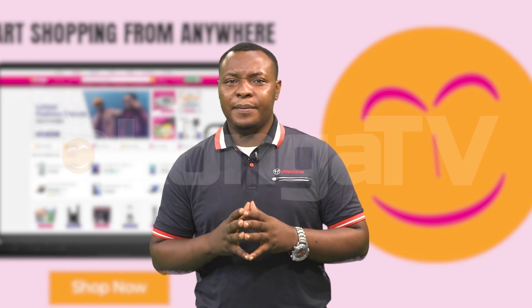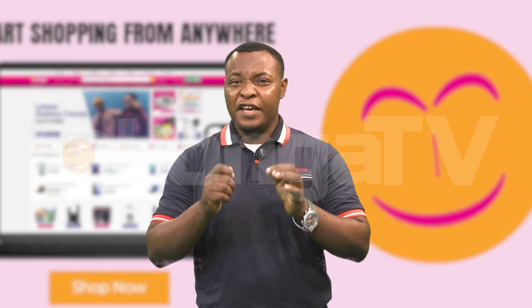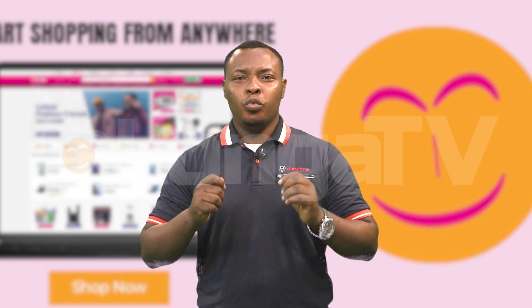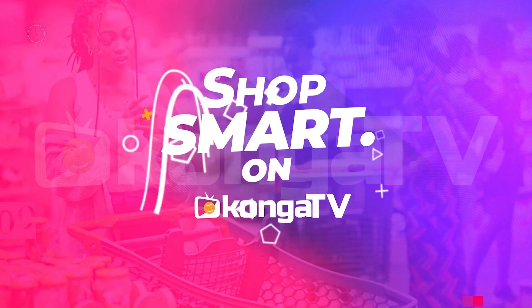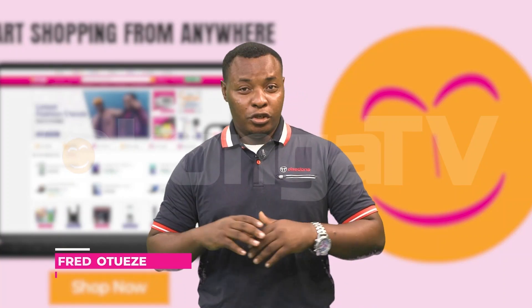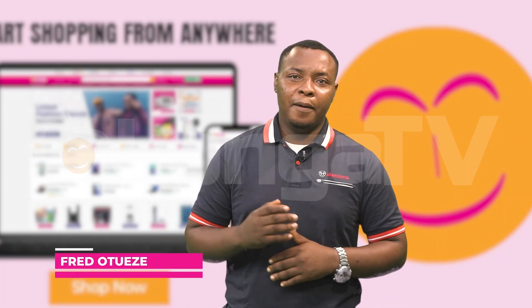By following these steps and guidelines, you can navigate the vast landscape of online education effectively and discover high-quality courses that align with your interests and goals. And that's all we have for you today on ShopSmart on Kongo TV. See you next time. I'm Fred Twizy. Bye for now.